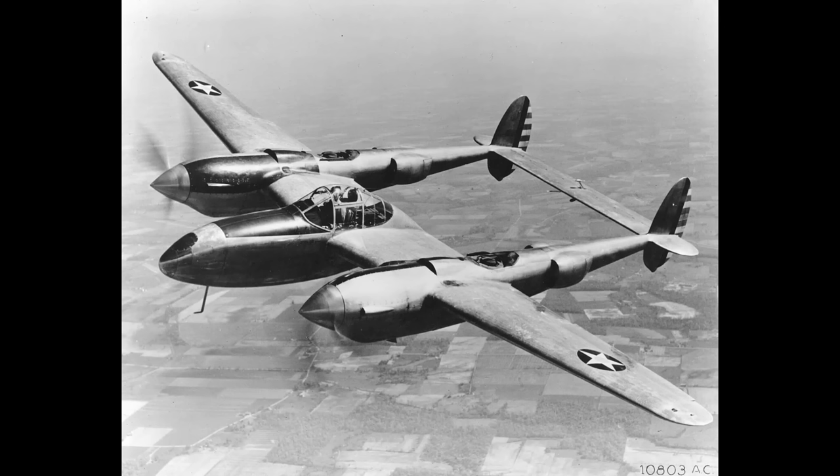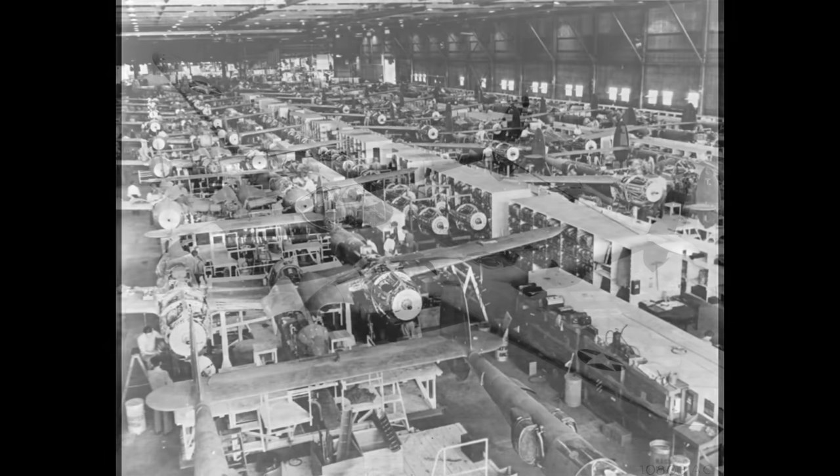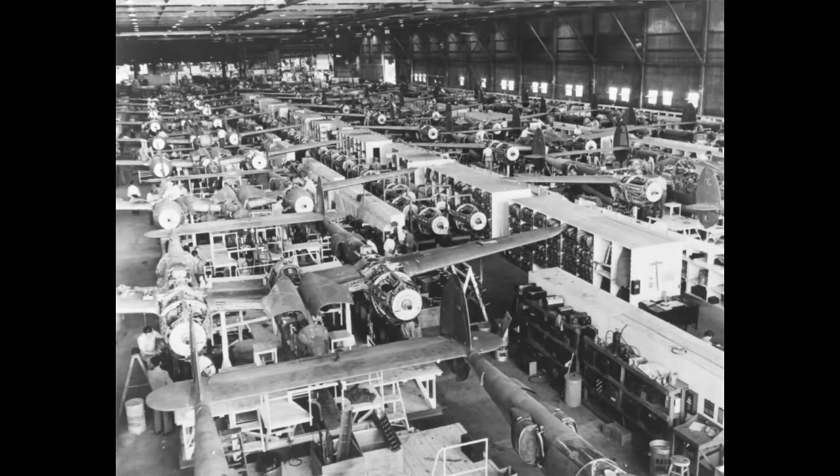Greetings, this is Greg. The World War II era ushered in some incredible piston engine technology — stuff that had been considered very exotic in the previous decades ended up in mass production during the war, paving the way for it to enter mainstream applications.